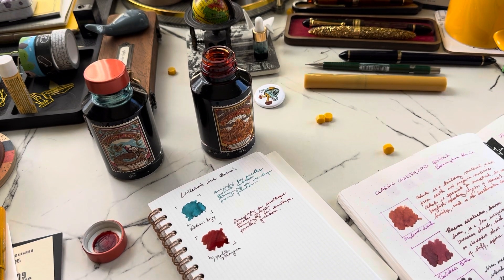There we go friends — let me clean this little nib a little bit.